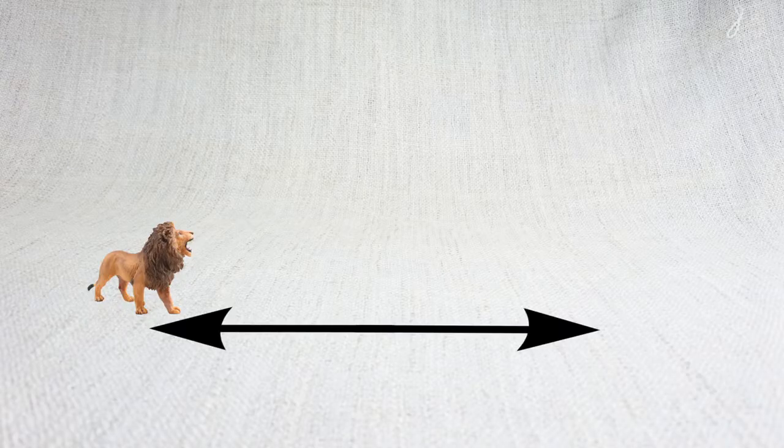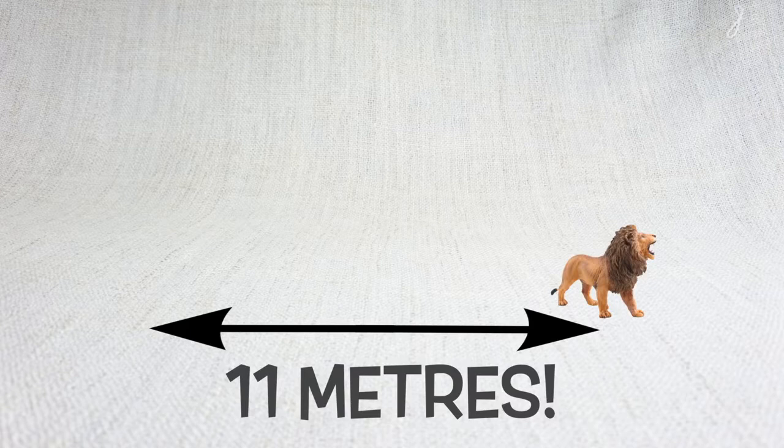They can jump very far, up to 11 meters. That's as long as a telephone pole if it was laid flat.